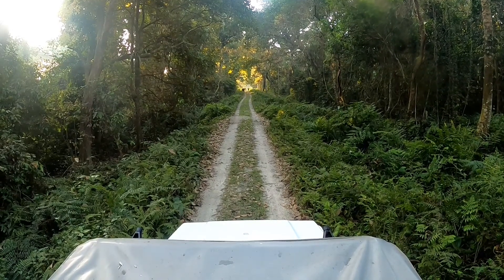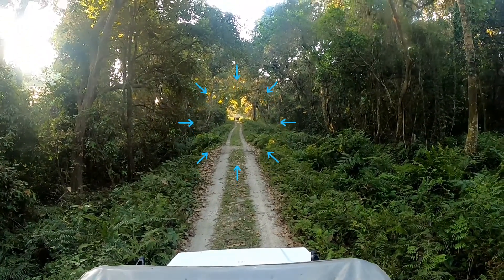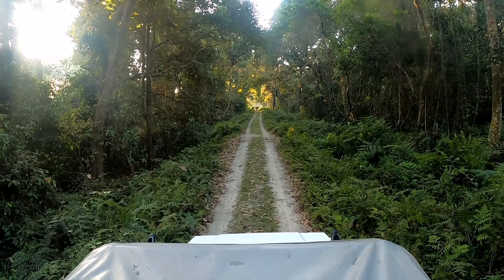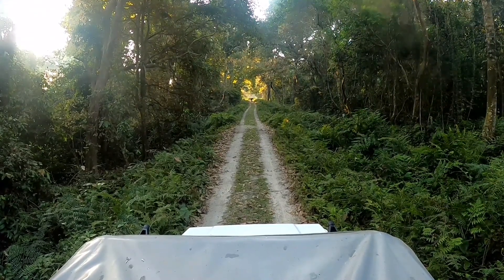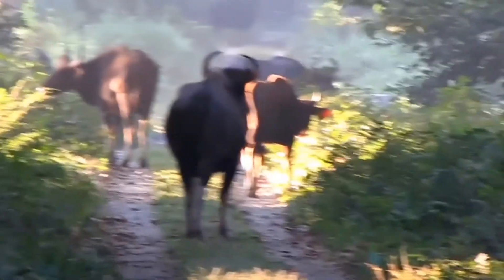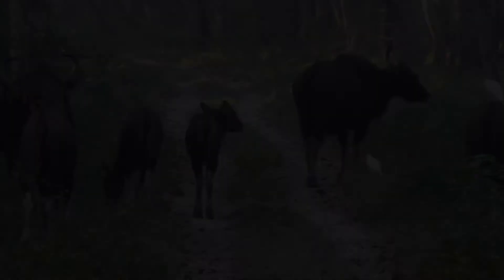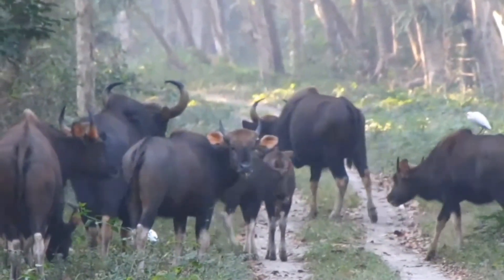Just after leaving the Watchtower we came upon a large herd of Indian bison or gaur — we were very excited. After all, our safari was not going to be a total waste. As you can see on the road in front of us we have a herd of Indian bison, also known as gaur. The herd consisted of a couple of large bulls, plenty of cows and a number of small calves.